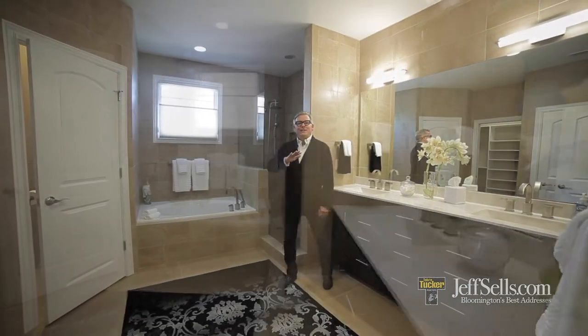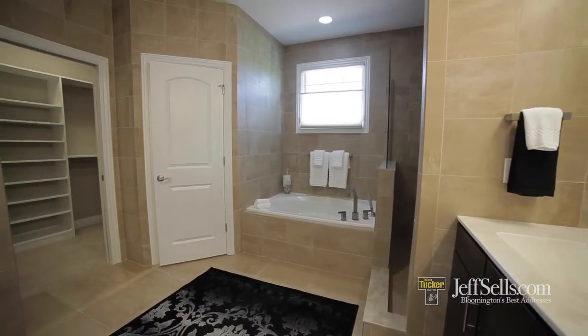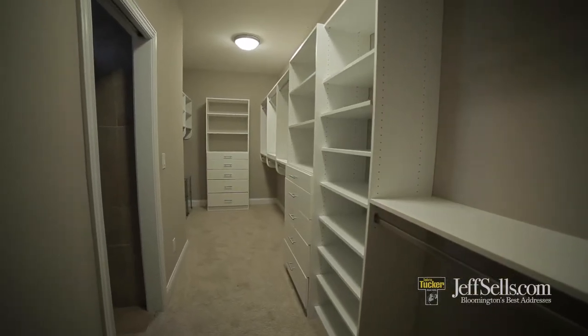The modern and clean lines extend into the spa bath. You have a jetted spa tub, a beautiful ceramic walk-in shower, double vanity and the walk-in custom closet.